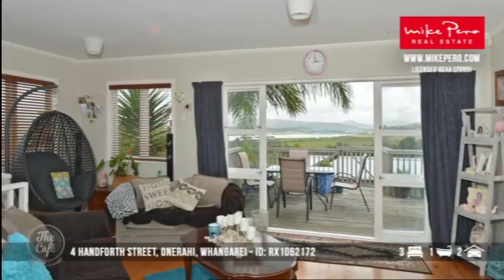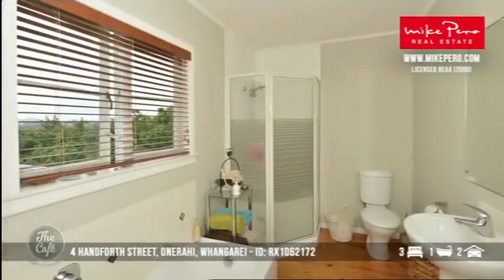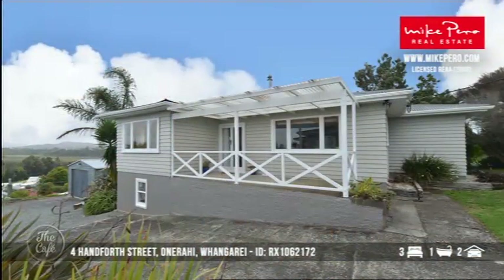I like those solid weatherboard homes as well. This is a really practical traditional home with a lot of space for the family, or even a couple or individual just looking for a good investment. So yeah, Whangarei — nice work.